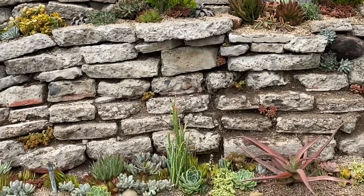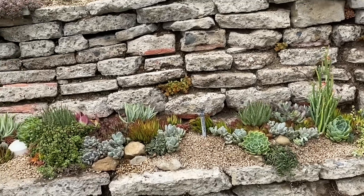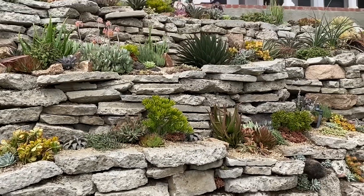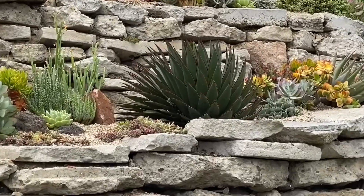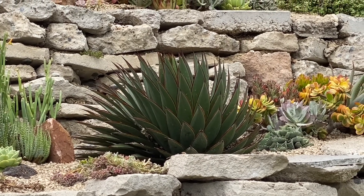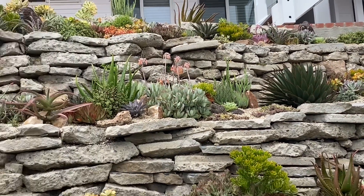One of the showstoppers also is the client's Blue Glow. It was on the third tier, just crammed. I moved it up to the fourth tier, and it's still in the show right now. That plant is stunning up there. I'm so pleased with that.